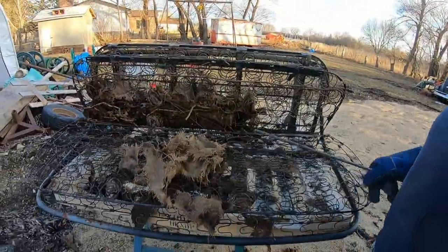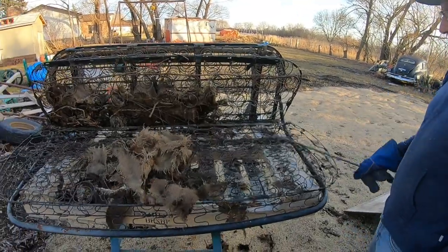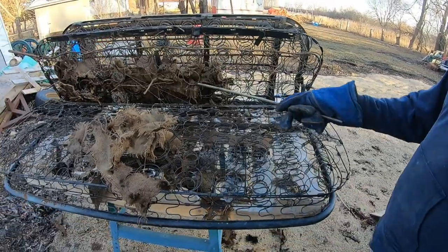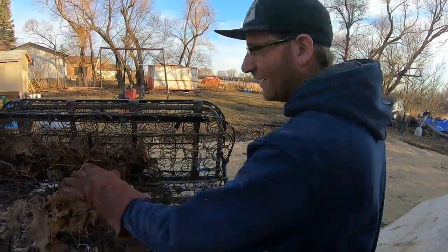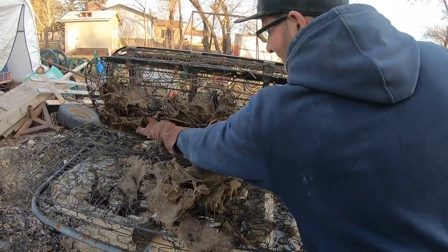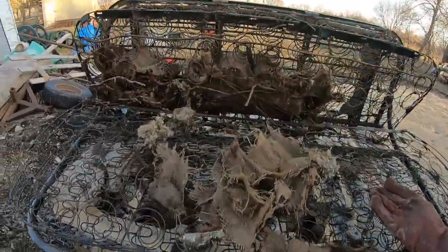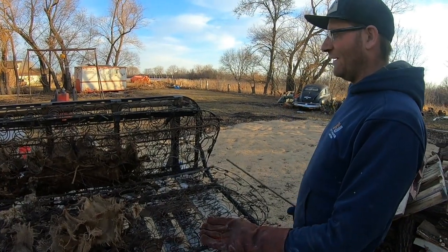Kevin better be thankful — he should be out here doing this himself. But the springs look like they're in pretty good shape. It's just piss-soaked and rat-infested. All I gotta say is the shower's gonna feel pretty good after this.